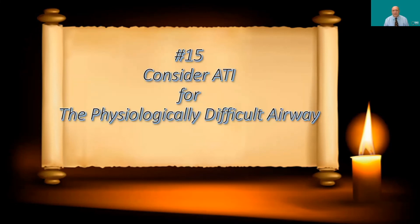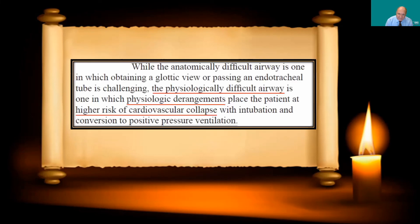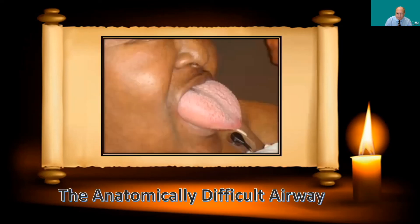Number fifteen: consider awake tracheal intubation for the physiologically difficult airway. My colleagues at the University of Arizona and I wrote a paper on the physiologically difficult airway around 2015, pointing out it is analogous to the anatomically difficult airway — but here it's physiologic issues that make intubation high risk. As we wrote: 'the physiologically difficult airway is one in which physiologic derangements place the patient at higher risk of cardiovascular collapse with intubation.' It's well accepted to do ATI for anatomically difficult airways, and I argue it also makes sense for physiologically compromised patients.